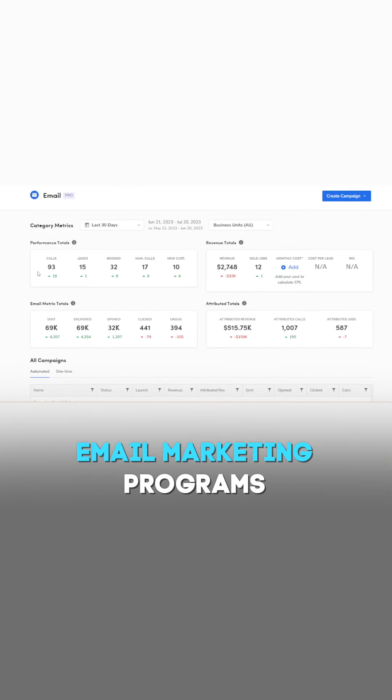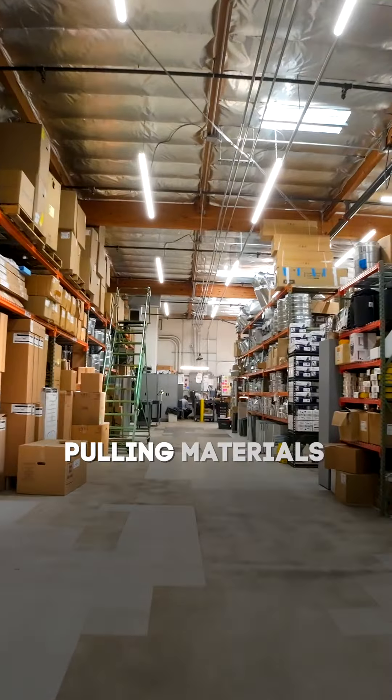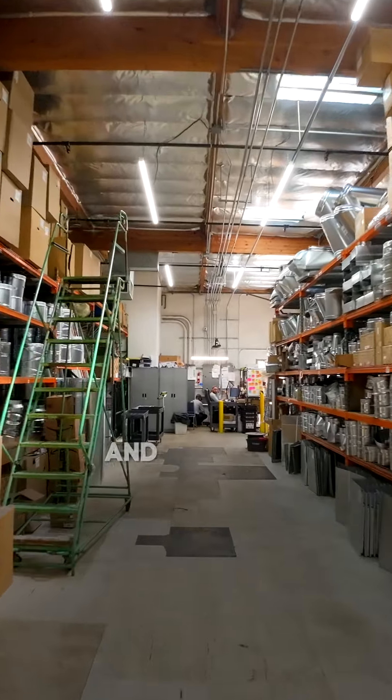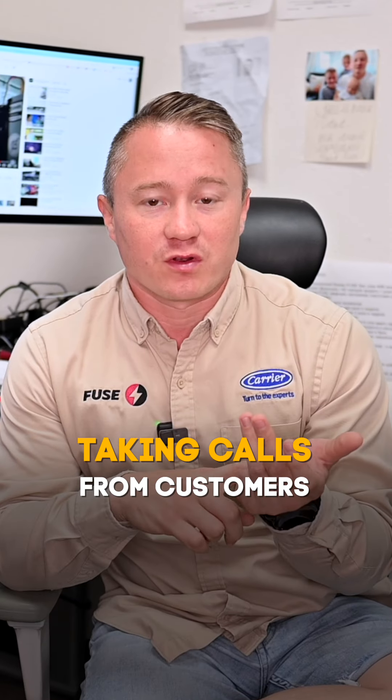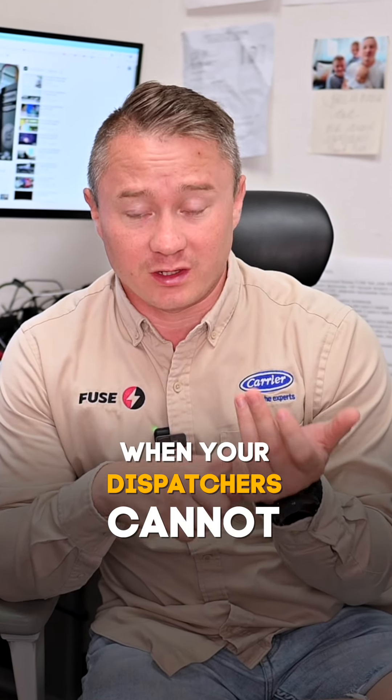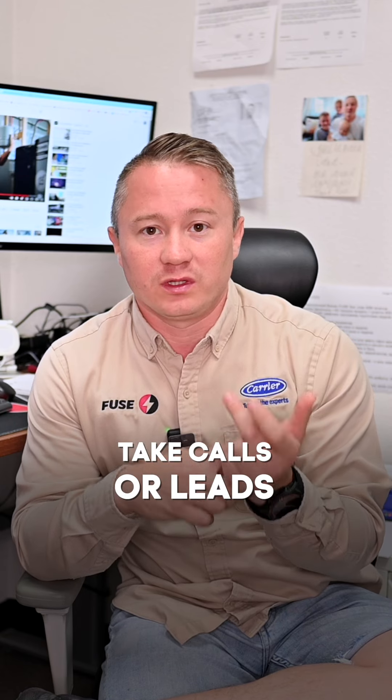Marketing programs are another key feature. The next thing is inventory — pulling materials from our price book and putting them onto the final invoice for the customer. There is also the schedule engine, which takes calls from customers when your dispatchers cannot, or captures leads directly from your website.